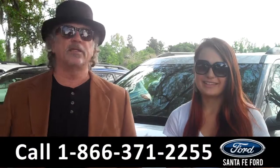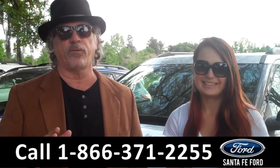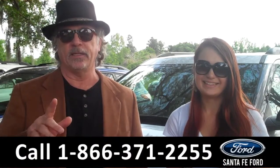Hey, this is Randy, and I'm Carly, from SantaFeFord.com near Gainesville, Florida, on I-75 at exit number 399.